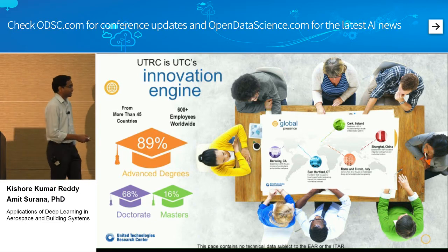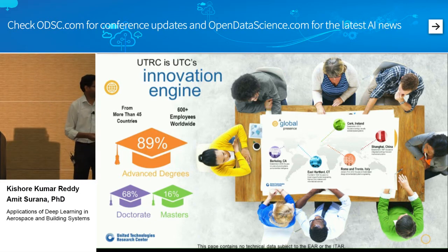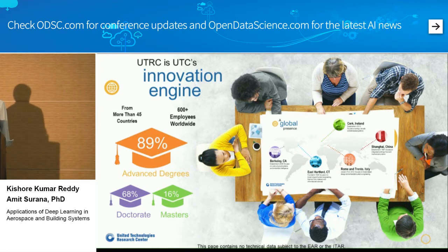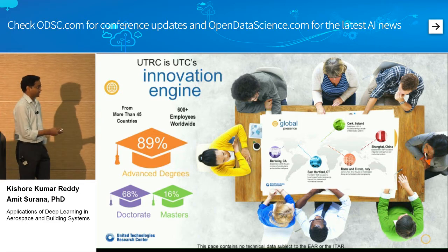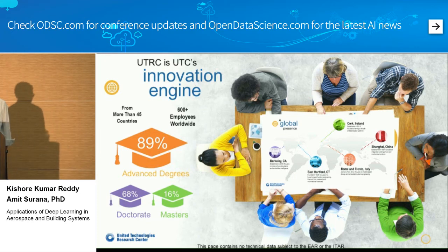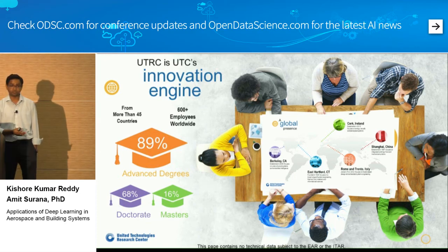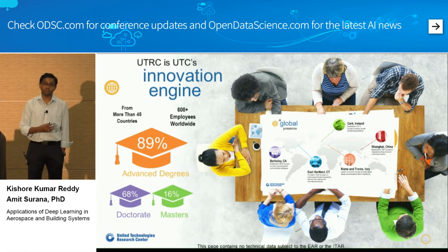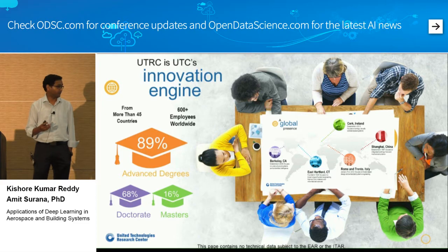The head office is in East Hartford, two hours drive from here. We opened an office in Berkeley with close to 15 people working there, and we also have offices in China, Italy, and Ireland. Altogether we are 600 researchers trying to solve the toughest problems the business units have. Our job is to make sure our business units are never surprised by their competitors.